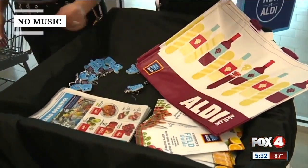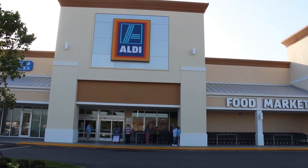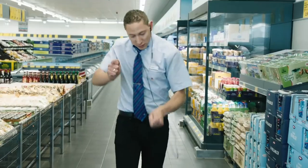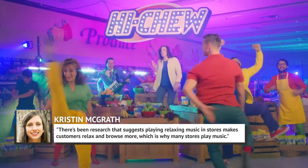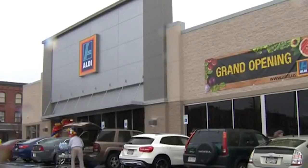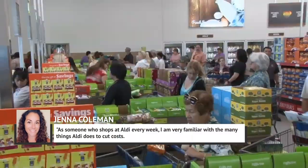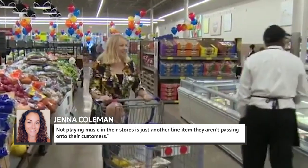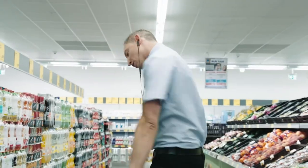It can be oddly quiet in Aldi stores, as there's never any music blaring in the background. The German-based grocer has a very smart, cost-effective reason for not playing music. Shopping guru Kristin McGrath told Reader's Digest that research suggests relaxing music makes customers browse more, which is why many stores play it. But Aldi doesn't want to spend money on a third-party licensed music service. As Jenna Coleman, founder of Particular Pantry, put it: "Not playing music in their stores is just another line item they aren't passing on to their customers."